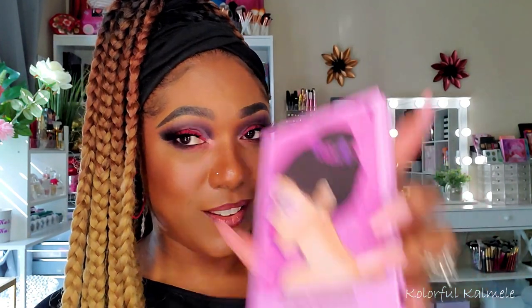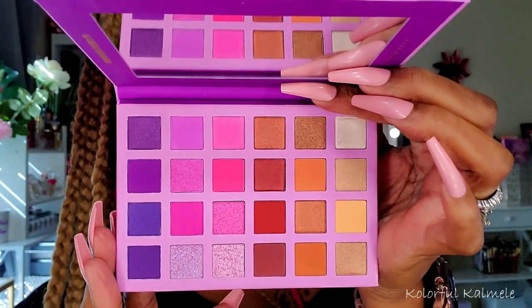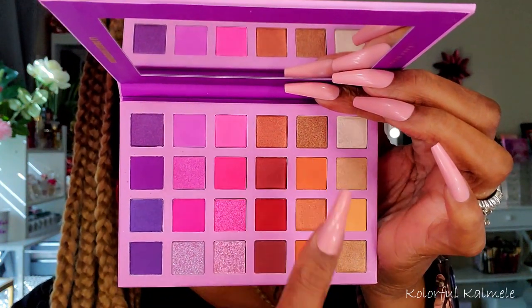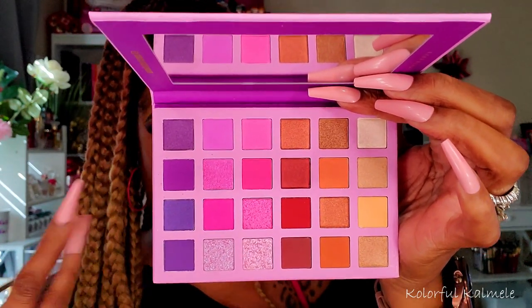Brand new to my collection from Kara Beauty — you guys know I love Kara Beauty. This is one of their smaller palettes called La Chica Enamorada. Kara Beauty has some of the most beautiful artistry. This palette has a mirror and a beautiful pinky-purple theme, but also a good amount of warm neutrals and a red section. It definitely says Valentine's Day and love to me — it's a cute, affordable palette from Kara Beauty.